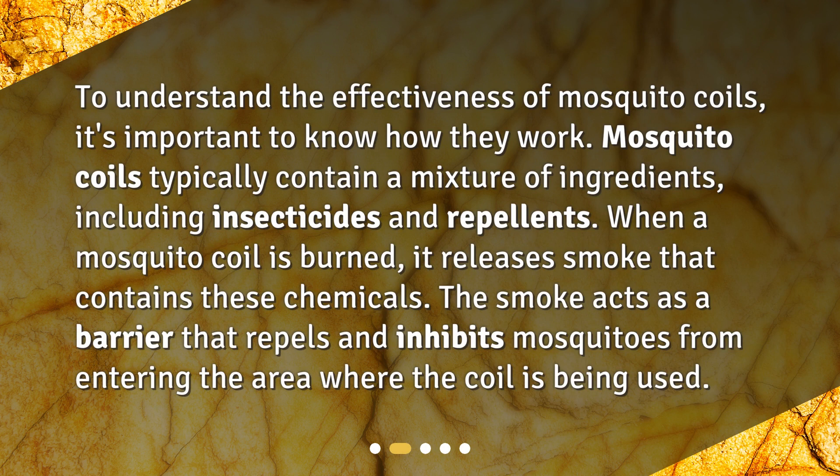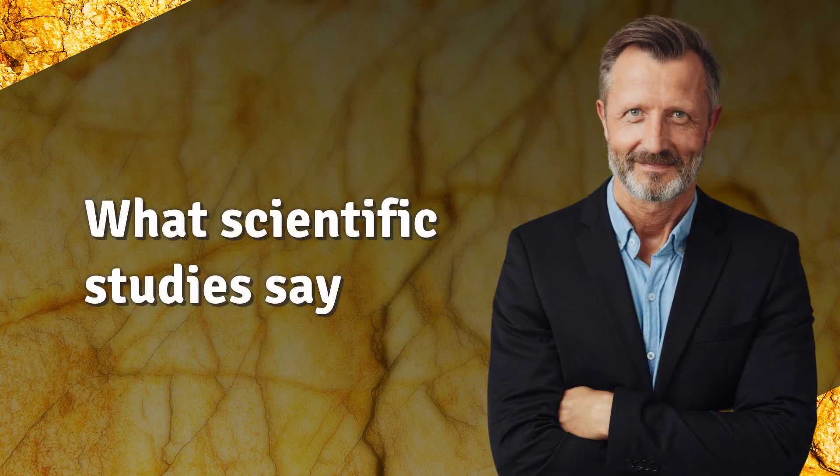How do mosquito coils work? To understand the effectiveness of mosquito coils, it's important to know how they work. Mosquito coils typically contain a mixture of ingredients including insecticides and repellents. When a mosquito coil is burned, it releases smoke that contains these chemicals. The smoke acts as a barrier that repels and inhibits mosquitoes from entering the area where the coil is being used.